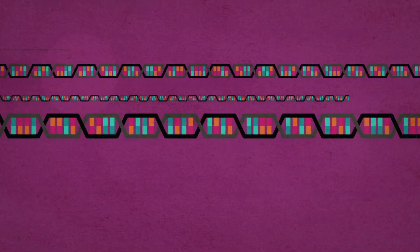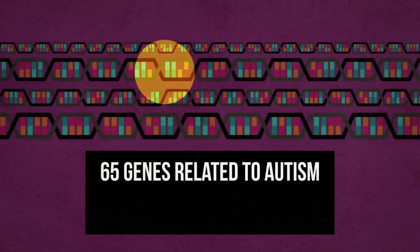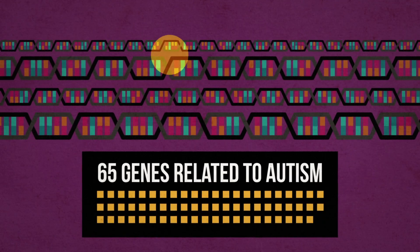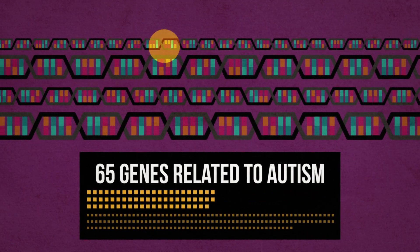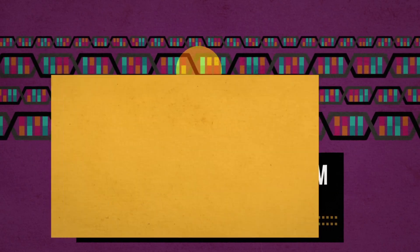Looking mostly for de novo mutations in genes, researchers have so far found 65 genes that seem to be important in autism. There is a longer list, with about 170 more genes, that have weaker ties to the condition.